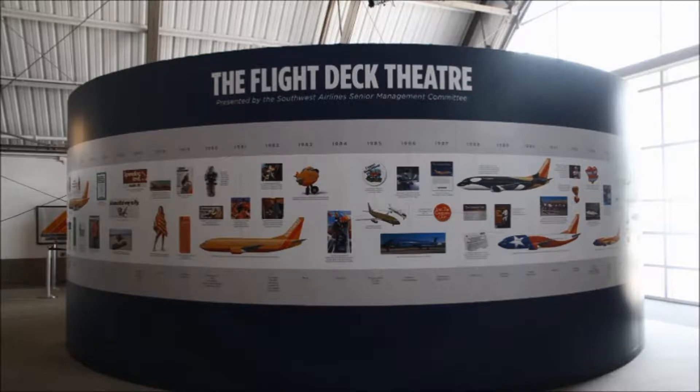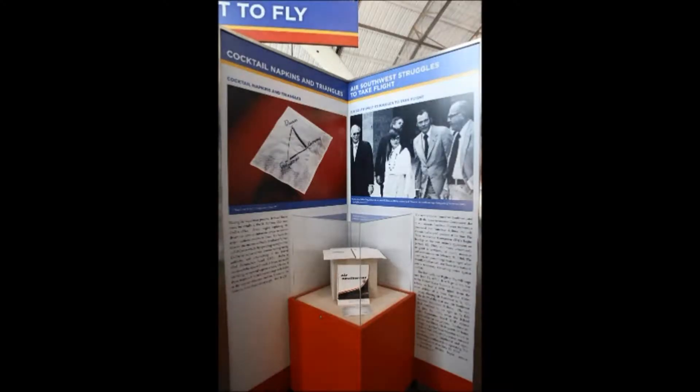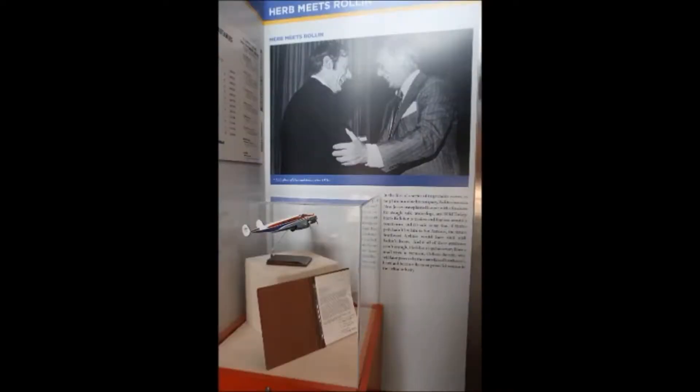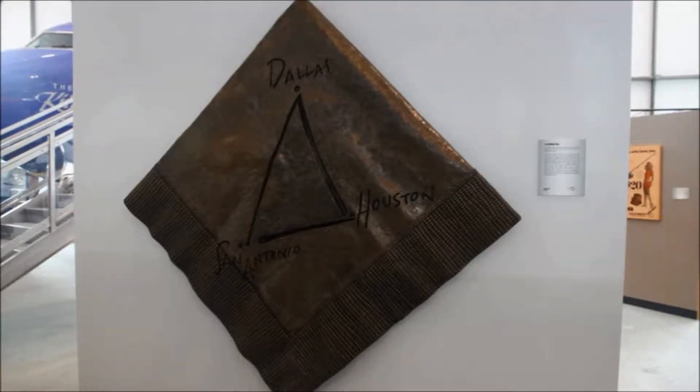At one end of the building, they have a small wing dedicated primarily to the history of Southwest Airlines. This is only fitting considering that Southwest's corporate headquarters is right next door by Love Field, which is where this museum is located, and also because Love Field is basically the de facto hub for Southwest Airlines. There are various Southwest-related artifacts on display, graphic walls showing the timeline of Southwest, and a mini gallery with pictures and paragraphs on the history of Southwest Airlines. Also part of this mini gallery is an enlarged bronze model of the cocktail napkin that one of the founders drew up, illustrating Southwest's initial strategy. Pretty cool.